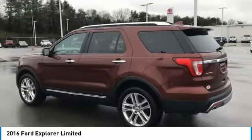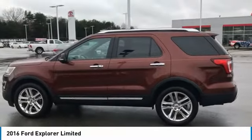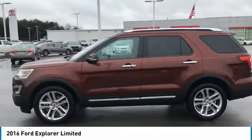Daytime Running Lights. Remote Engine Start. Fog Lights. Braking Assist. Your new ride is just a phone call away.